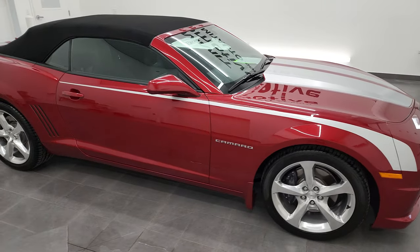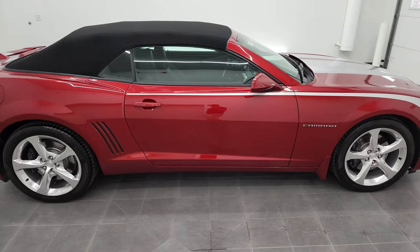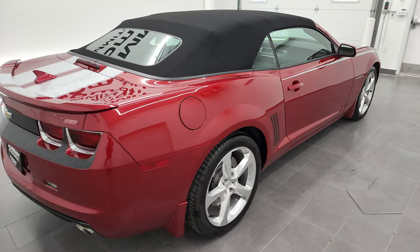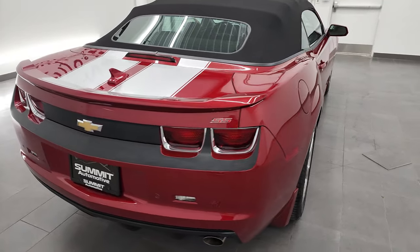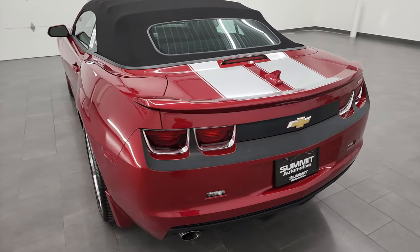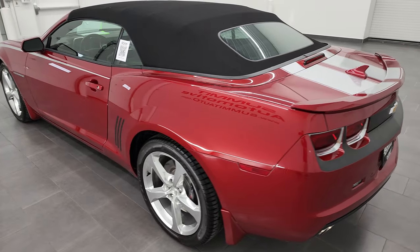Hey, this is Brett, and this 2013 Chevy Camaro 2SS is stock number 13169Z. I am here at Summit Automotive in Fond du Lac, Wisconsin, your new and used sports car headquarters.